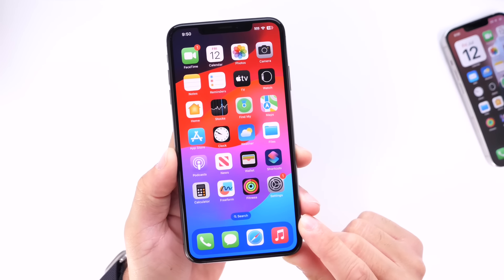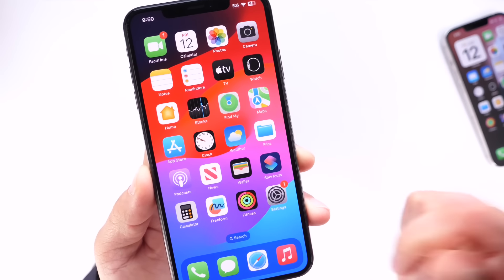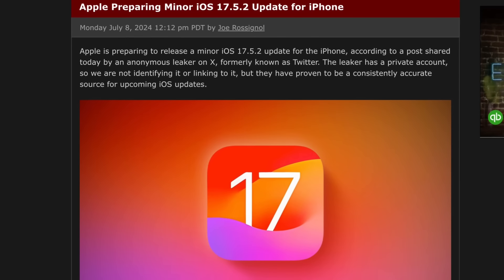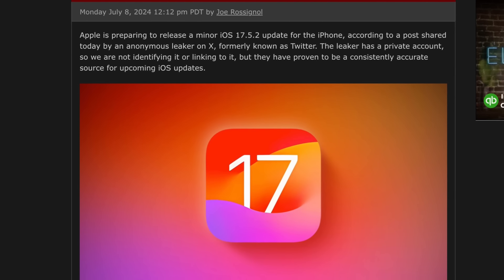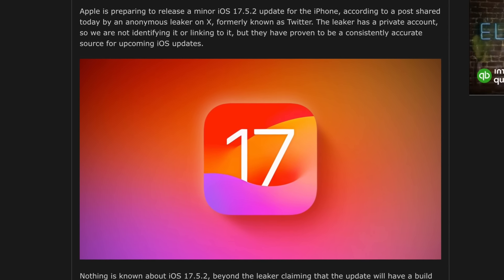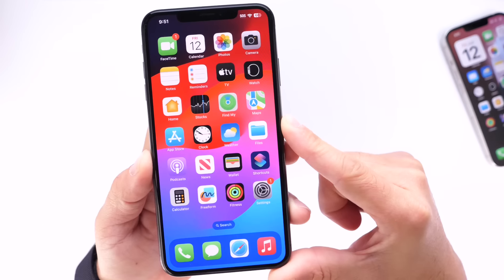Hey guys, so Apple could soon be releasing the first Apple Intelligence features on iPhone with the next iOS 18 beta. iOS 18 developer beta 4 should be right around the corner, and in this video I wanted to talk about what features we can expect Apple to add. iOS 18 developer beta 3 has hinted at Apple Intelligence features coming very soon. We'll talk about all the details, release dates, and everything else.